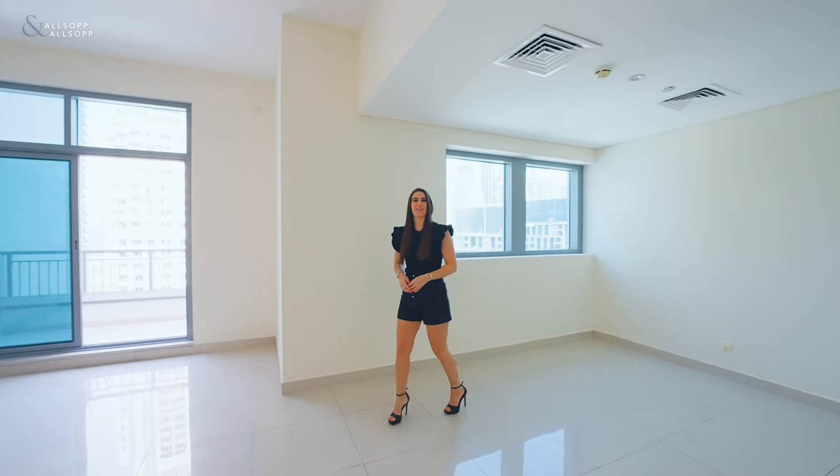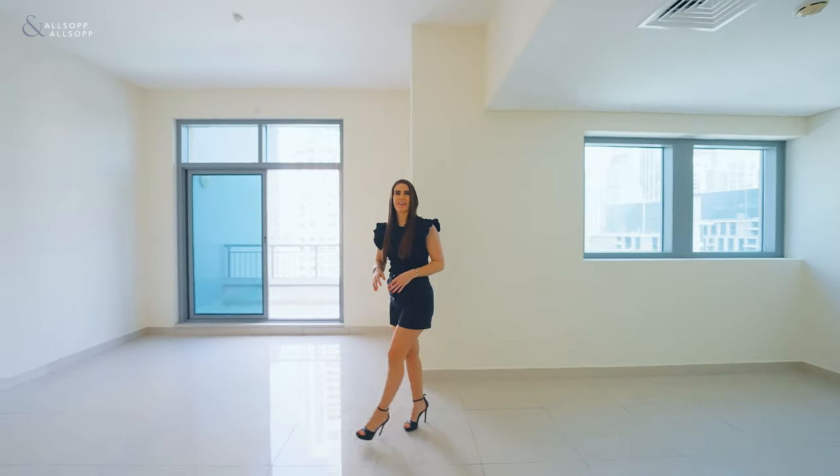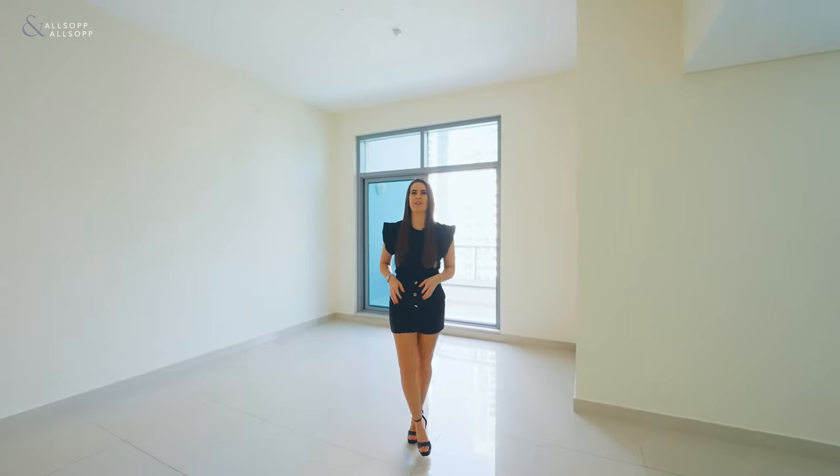Are you looking for the best-priced three-bedroom in downtown? Welcome to this three-bedroom in Clarem Tower. I'm Leigh Weston, Senior Property Consultant from Allsop and Allsop Real Estate. Let me show you around.